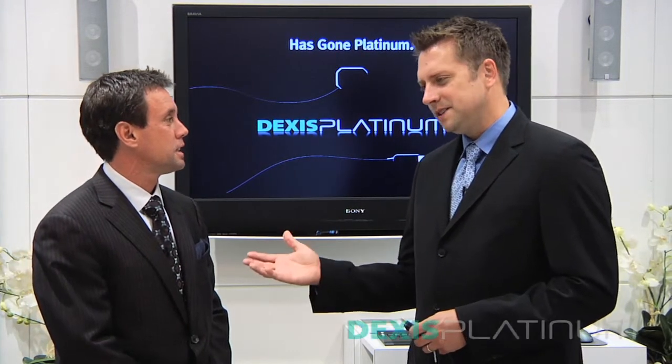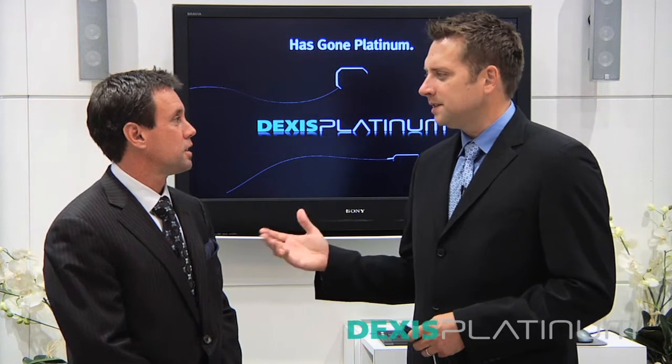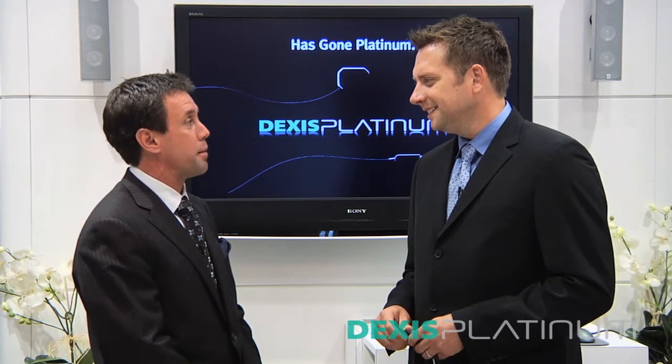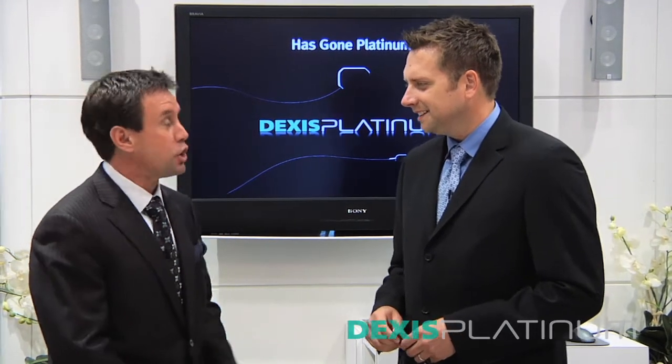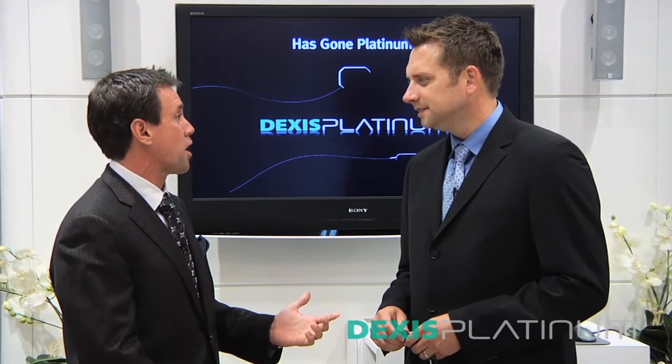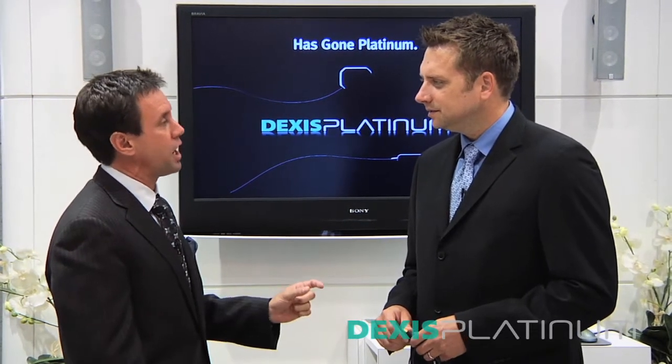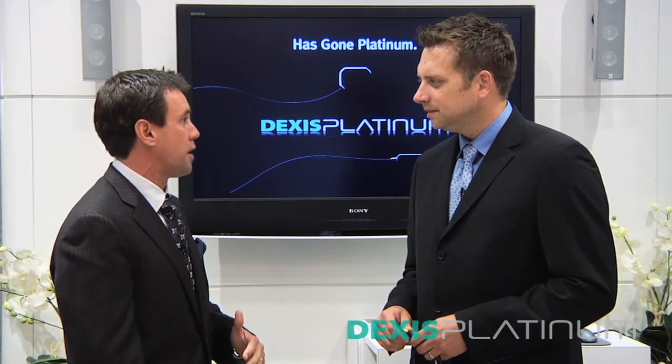It's always exciting to see you guys because as innovators in the industry, you're always coming out with something new. Thanks for having us. It's an exciting time at Dexus. We're the most highly awarded digital radiography system in the world, and what we're most excited about is we've taken that gold standard and we've taken it to a platinum level.